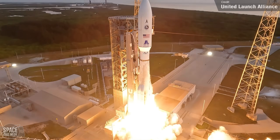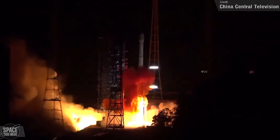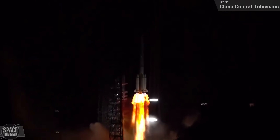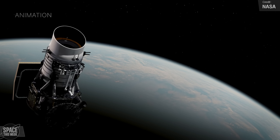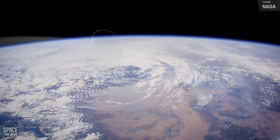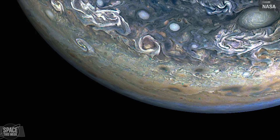We also saw the last Atlas V launch to carry a national security payload. China launched a high-orbit communication satellite to geosynchronous orbit. Rocket Lab conducted their fifth of 16 dedicated launches for the Strix constellation. NASA's NEOWISE mission will be ending in just a few days, and we saw fantastic new views of Jupiter on Juno's most recent flyby.